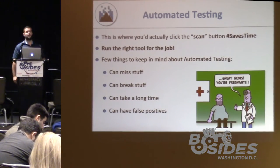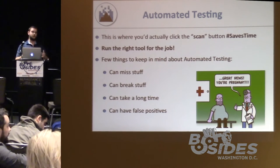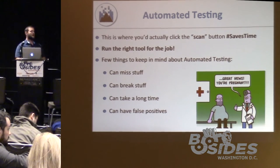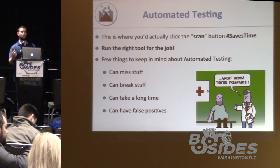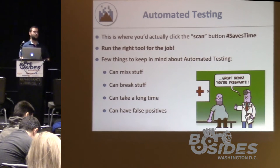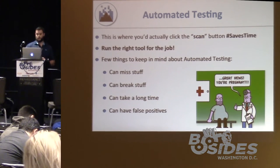For automated testing, we assume you can click the scan button. What's important is running the right tool for the job. A lot of people rely on one or two tools — Nessus is great for network vulnerability scanning but doesn't address web apps well. If you're running against a WordPress site, run WPScan for much better data. There are CMS scanners that are far better at identifying specific vulnerabilities. Keep in mind automated scanners can miss stuff, break stuff, or take a very long time — sometimes you just have to fall back to manual testing.